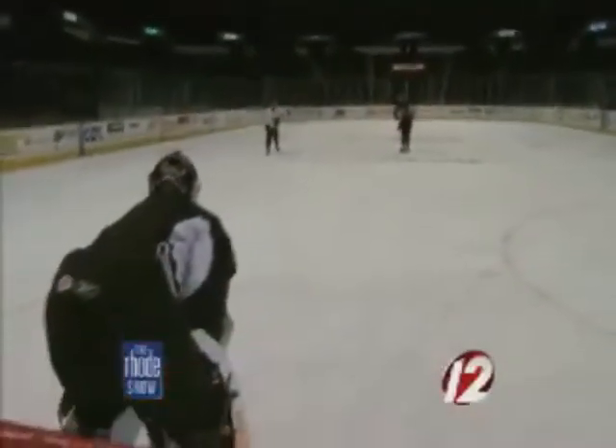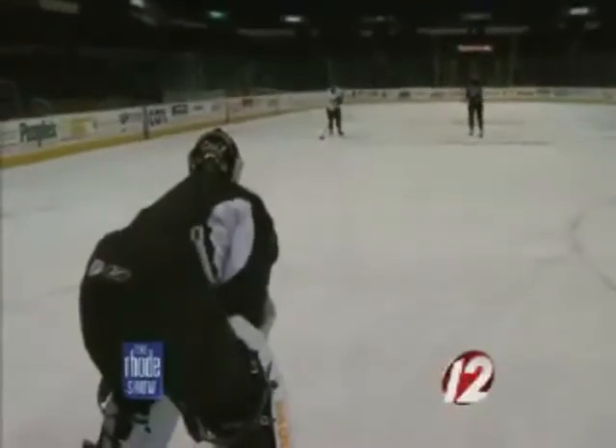Keep the puck in front of you, and when you want to shoot, pull it back and fire it. When you're passing, just keep the puck in front of you again. Keep your head up and push it a little bit in front of me.